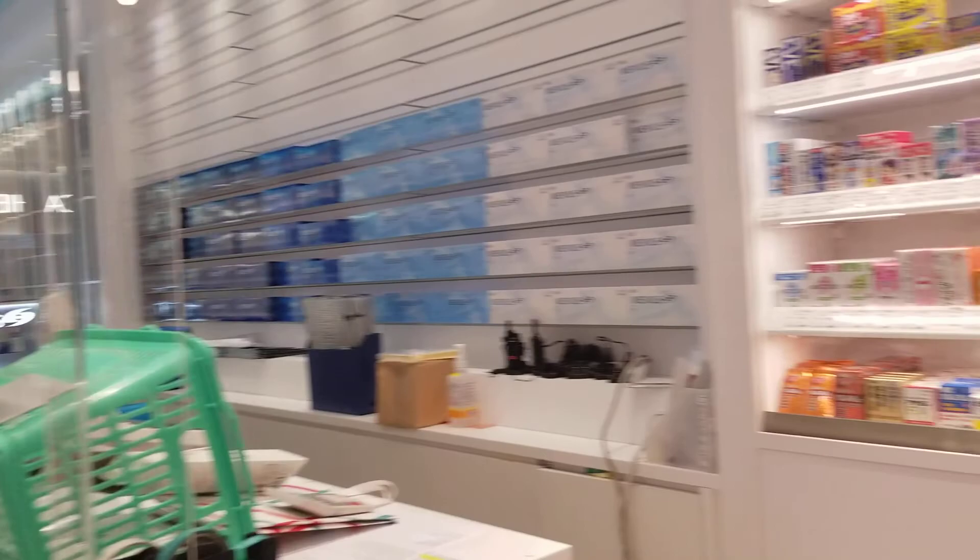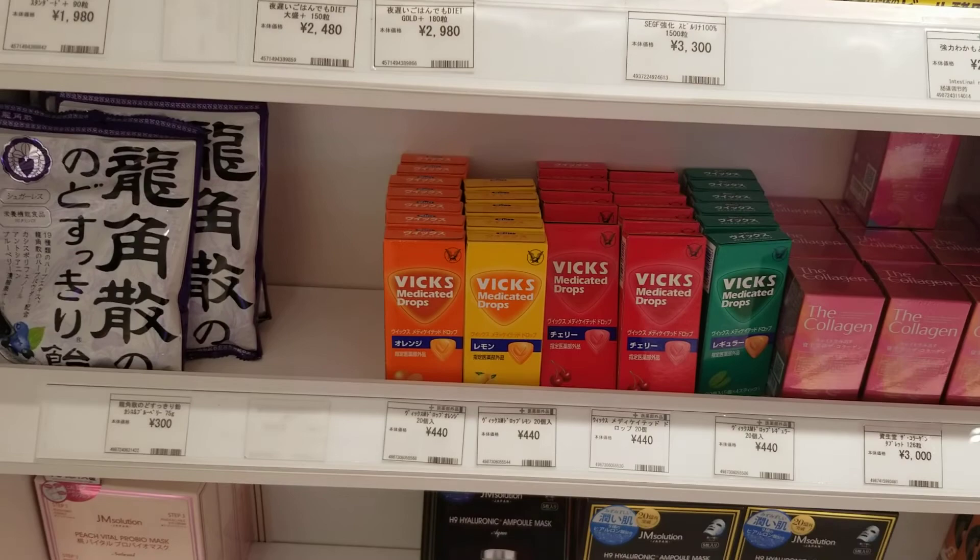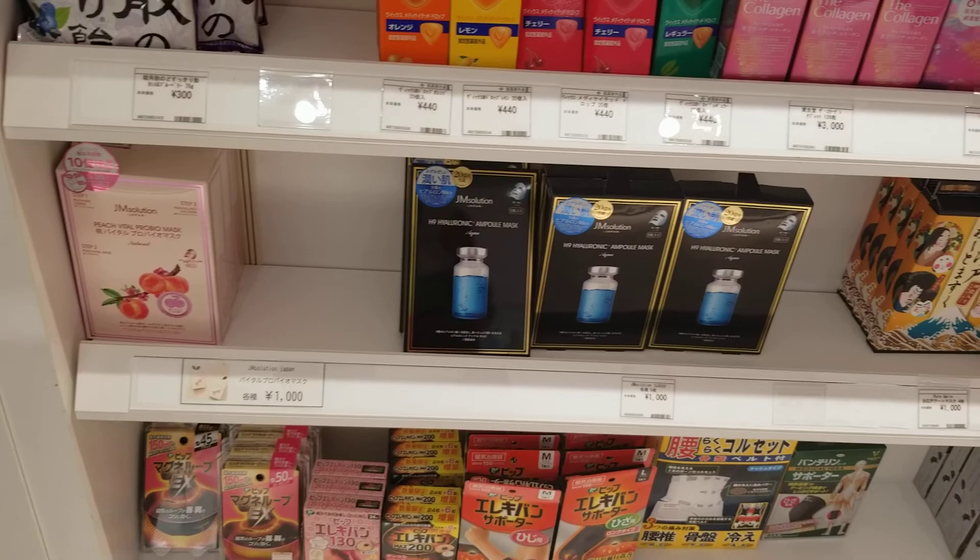Mini drugstore right here on the right. This is, by the way, in Haneda Tokyo airport, guys. Oh, they have their umbrella mask — this is beauty secret, guys.